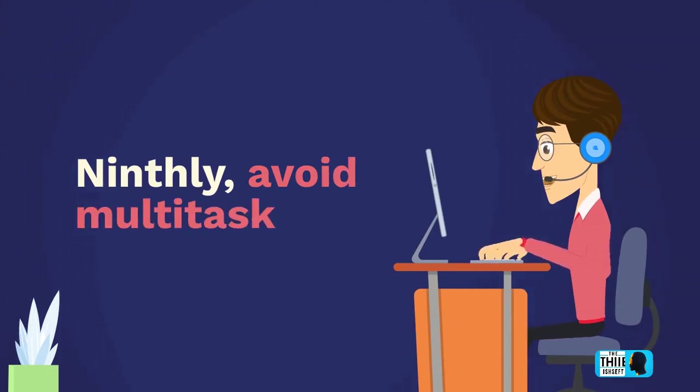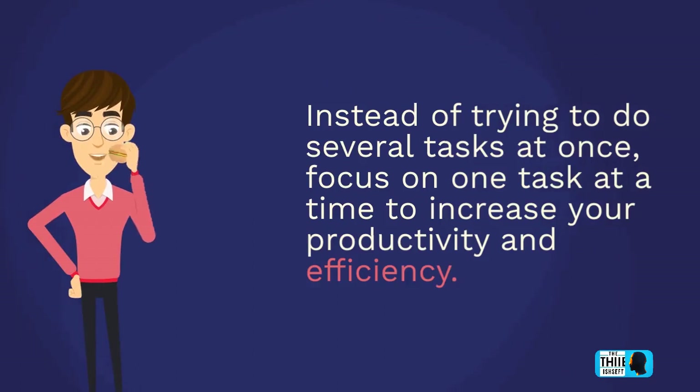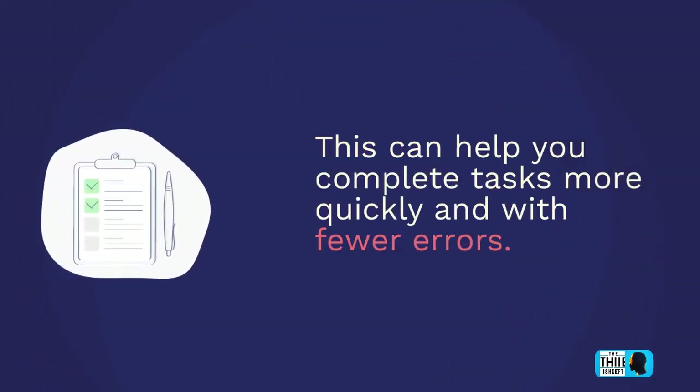Ninthly, avoid multitasking. Instead of trying to do several tasks at once, focus on one task at a time to increase your productivity and efficiency. This can help you complete tasks more quickly and with fewer errors.